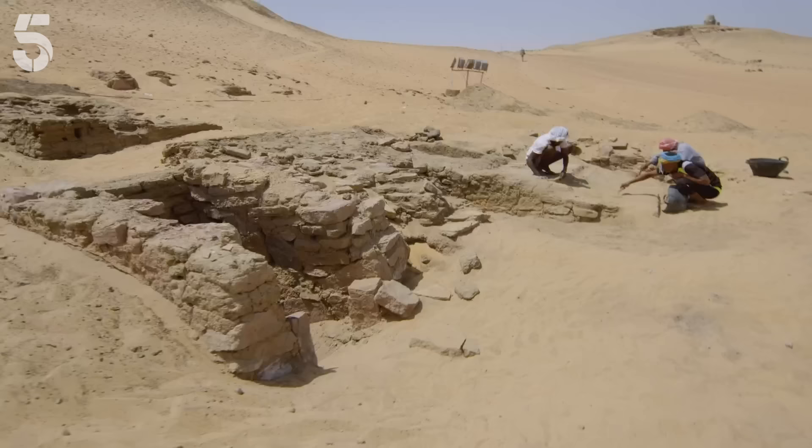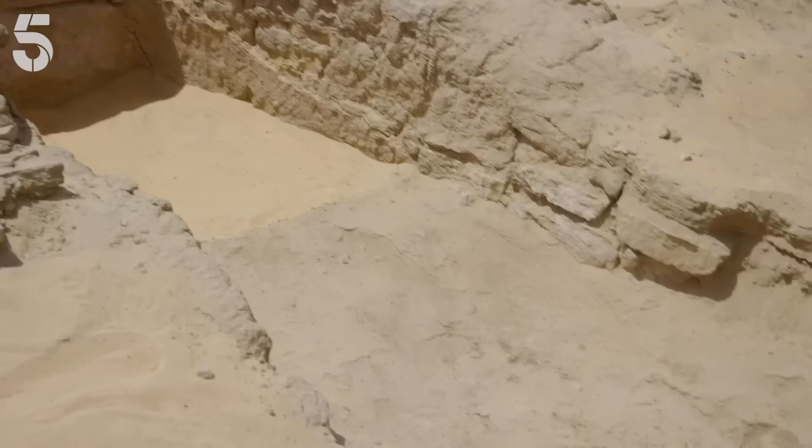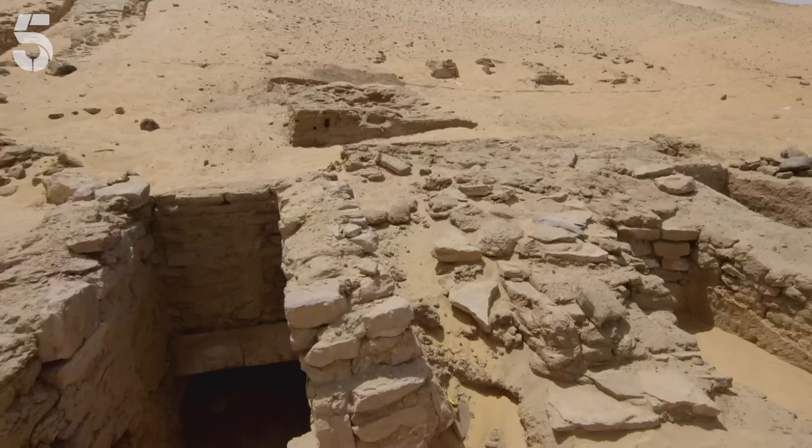That really is an entrance, isn't it? Yes it is. We believe this is the offering niche — a tomb in ancient Egypt needs two things: a burial chamber and a place where the living can donate offerings to the deceased. We found an intact pot left there for the deceased, untouched — perfect dating evidence. The pot dates to 2430 BC, so that is around four and a half thousand years old. It's also the oldest tomb we've found so far — almost a little bit older than the pyramids in Giza.